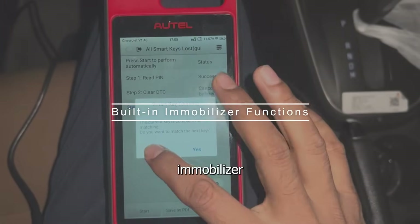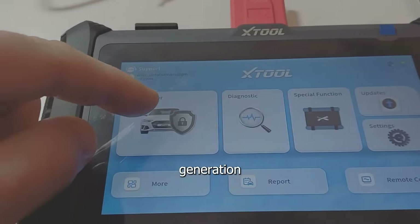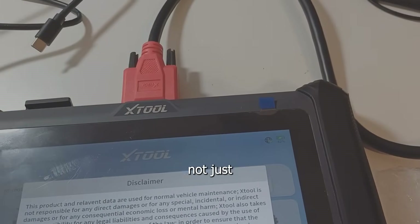Number three: built-in immobilizer functions. Both units include essential IMMO functions like key learning, remote generation, and system diagnostics, making them full-service tools, not just programmers.